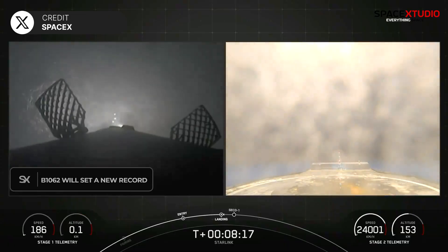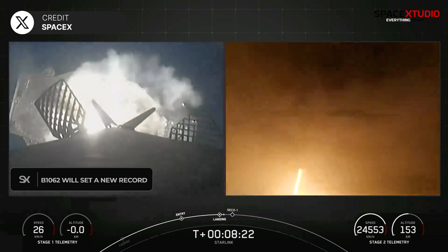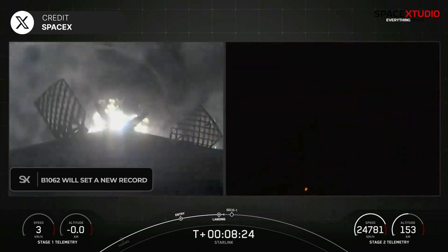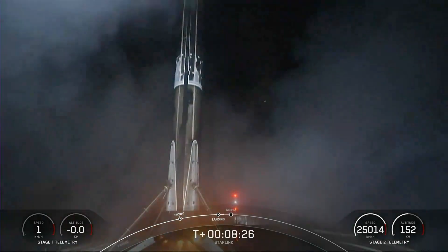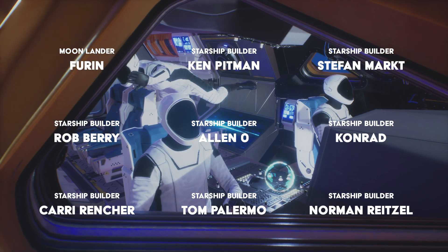The first stage booster on this mission, B-1062, will be the first in history to fly on its 21st flight. Check out the link at the end of the video for the live stream. That's all for this video — thanks for watching and I'll see you in the next one.